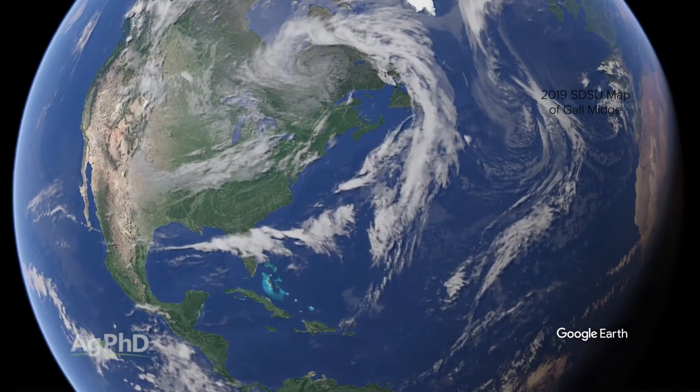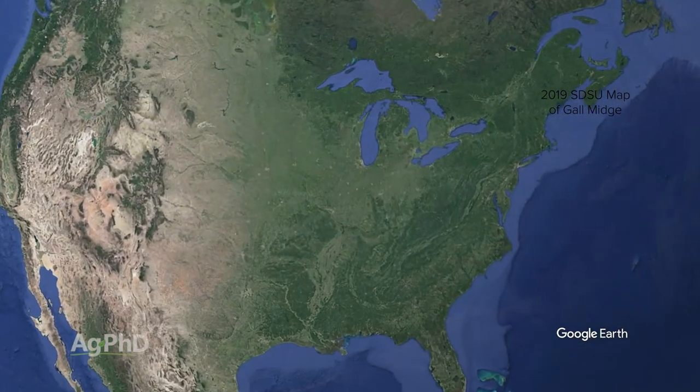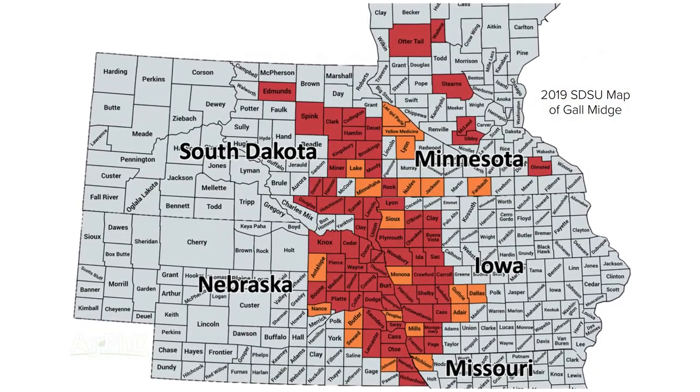Where we're seeing this gall midge is fortunately in a relatively small area right now, but it seems like it continues to spread each year. Darren found it in southeast South Dakota. We've also seen it in Nebraska, Iowa, and Minnesota. It is moving.